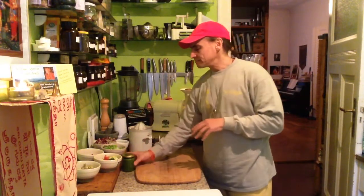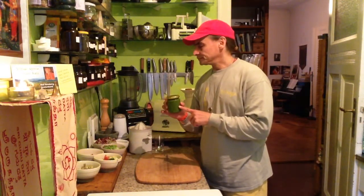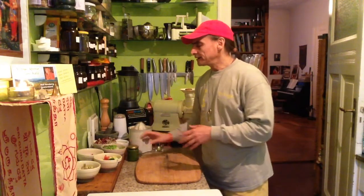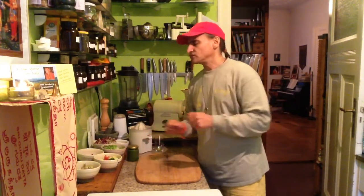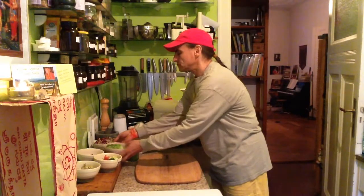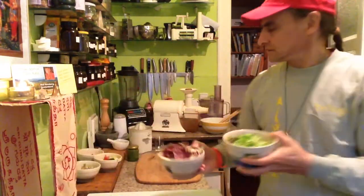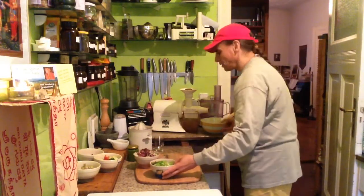I have that in my fridge. You can make it in larger quantities of course. I also have some fresh veggies in my fridge. Here I have some radicchio and some lettuce. They go into a little salad bowl.